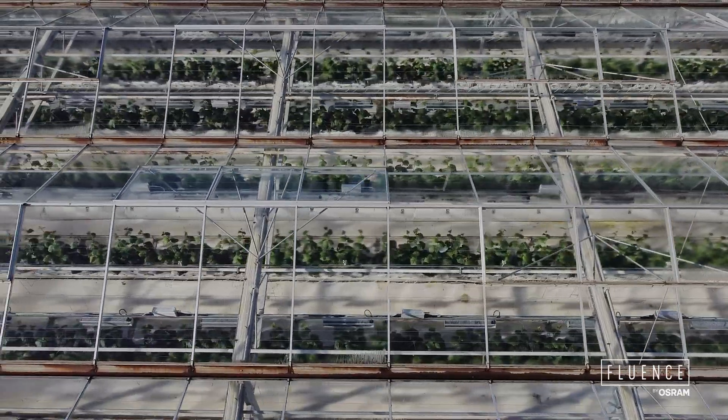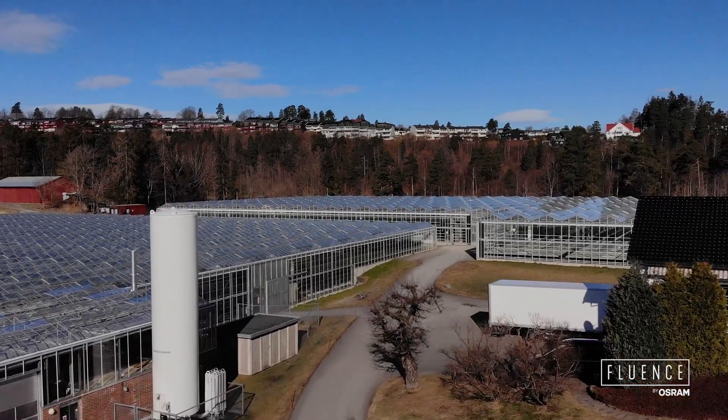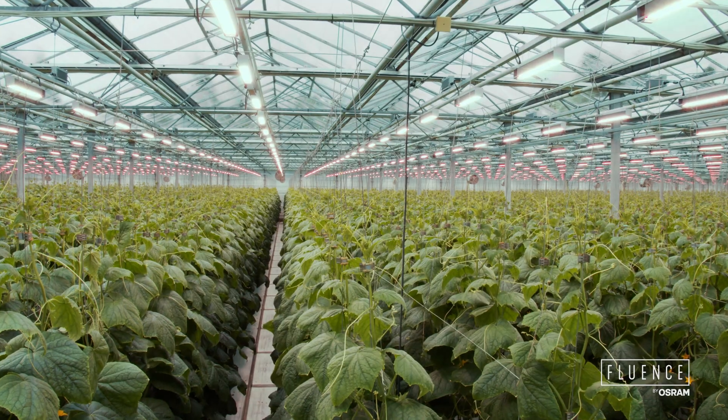We faced a situation with increasing interest for Norwegian cucumbers in the winter season. Our old HPS system didn't really have the efficiency, so we had to start looking at doing some changes with our lighting system.